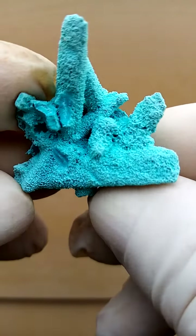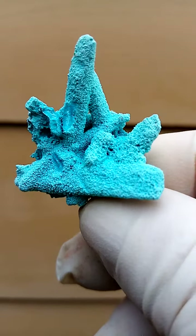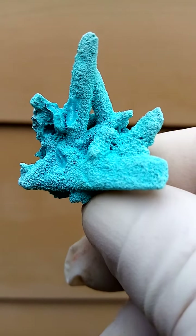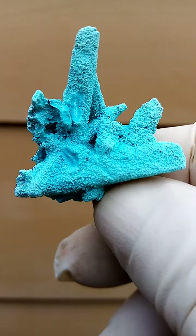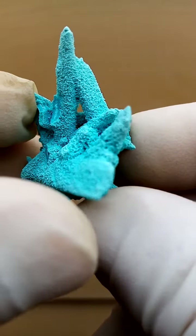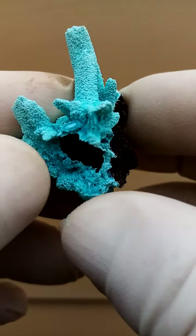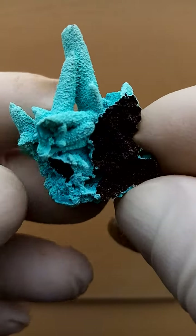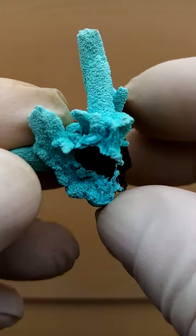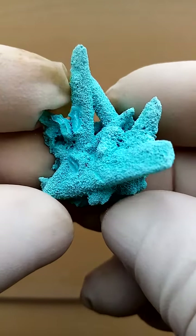Beautiful form from the Lupoto mine in the Katanga. Now, years back — somewhere in 2000, early 2000s — this was a sensation at the shows: the casts of Chrysocolla after Malachite, after perhaps Azurite, so pseudomorphs of Chrysocolla after this or that. In this case, we have a definite crystal form.